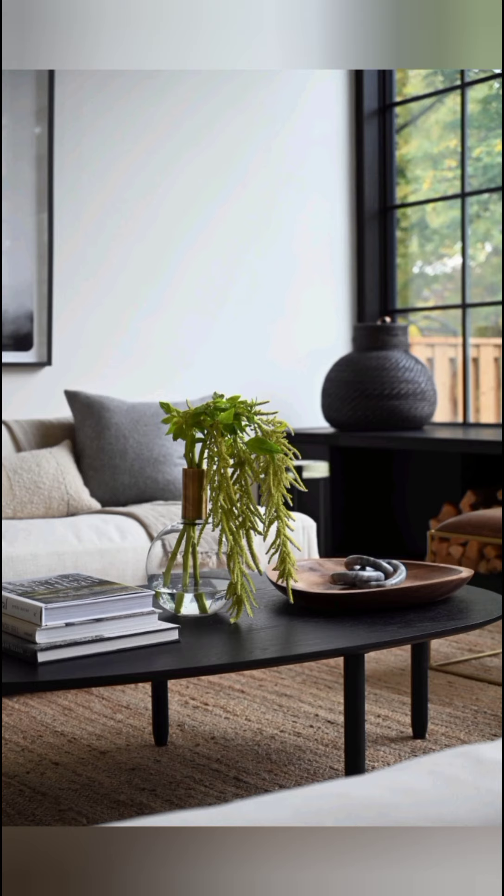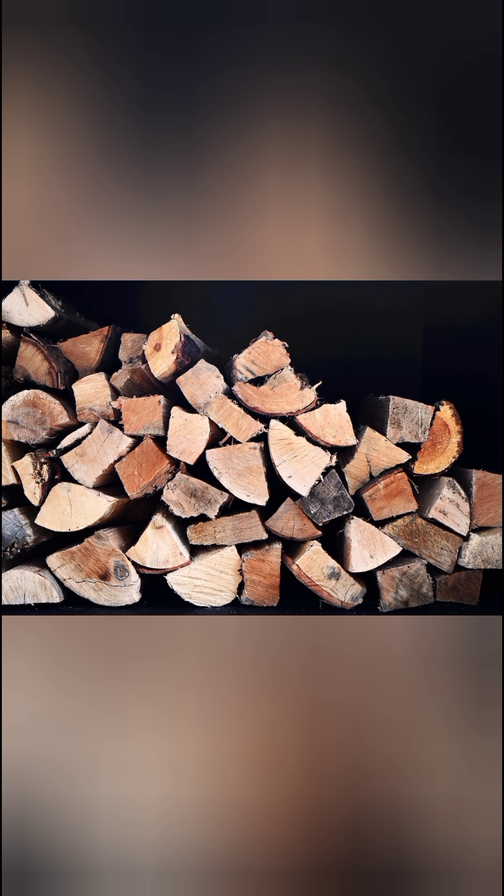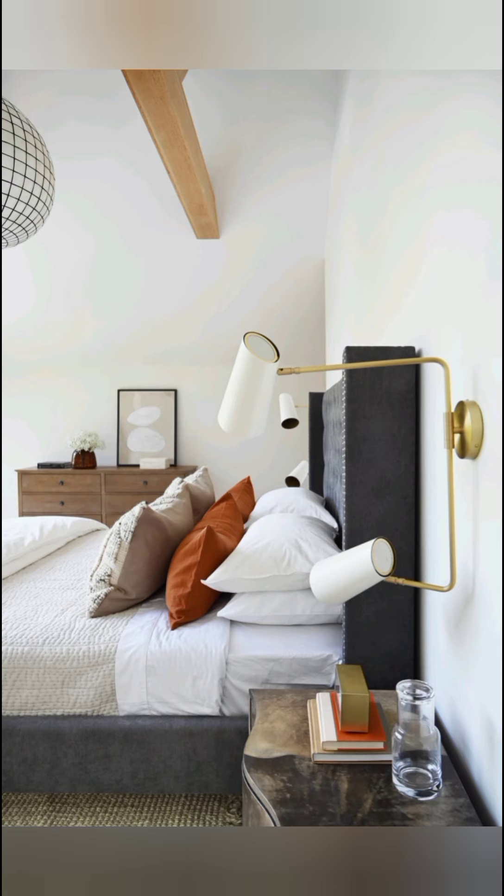Featuring a cathedral ceiling with exposed beams, a peaked wall-to-wall window, and layers of neutral soft textures and furnishings, the intimate escape is a cozy nest overlooking the lush green yard. The white marbled spa-like bathroom includes a windowed alcove for the freestanding tub, and another peaceful perch overlooking the rear yard.